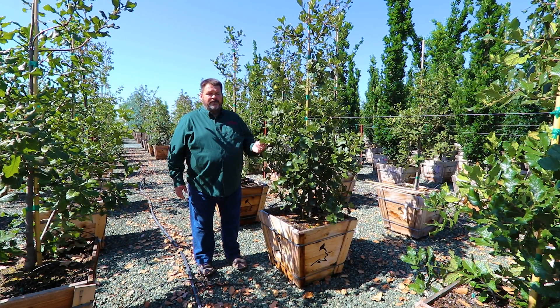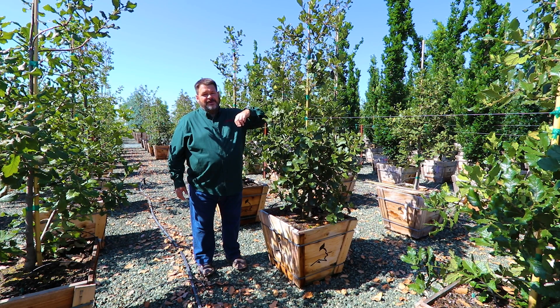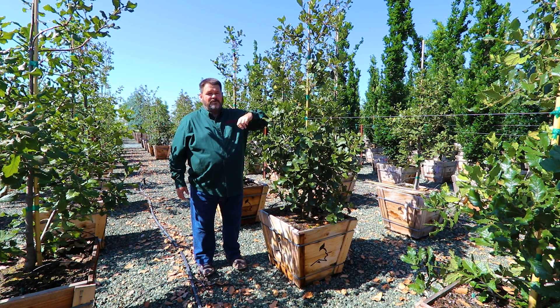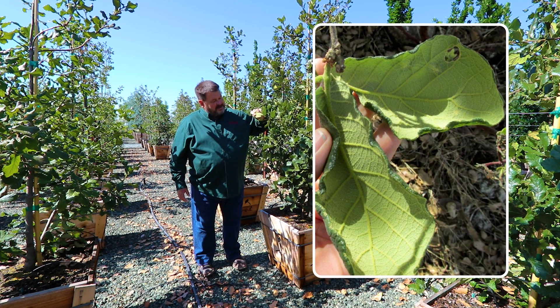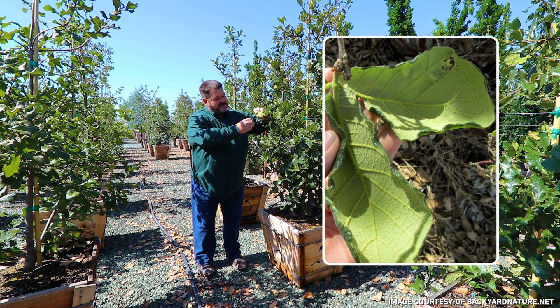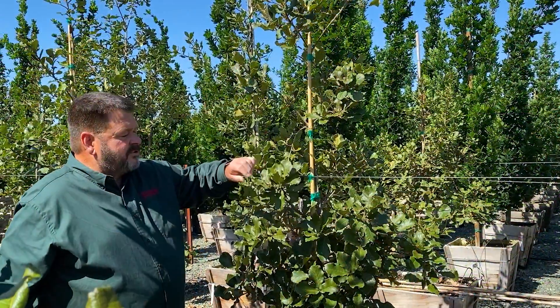This is Quercus rugosa, or Mexican Net Leaf Oak. The name comes from the bottom of the leaf — they have this beautiful netting. There's also a lot of pubescence, or fur, on the bottoms of the leaves.